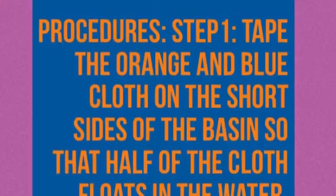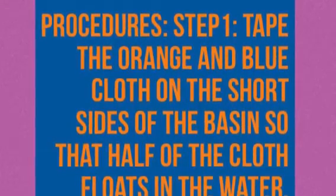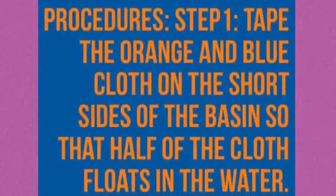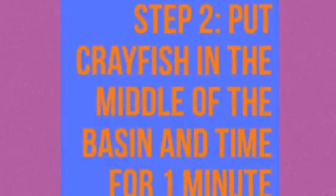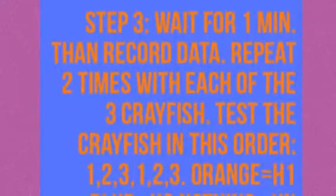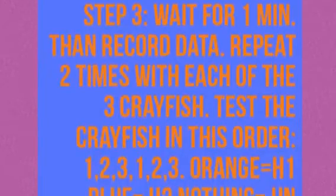Procedures. Step 1: Tape the orange and blue cloth on opposite short sides of the basin so that half of the cloth floats in the water. Step 2: Put the crayfish in the middle of the basin for one minute. Step 3: Wait for one minute, then record data. Repeat two times with each of the three crayfish.